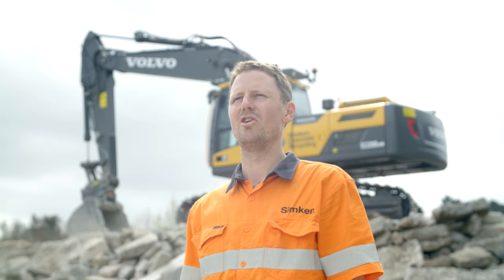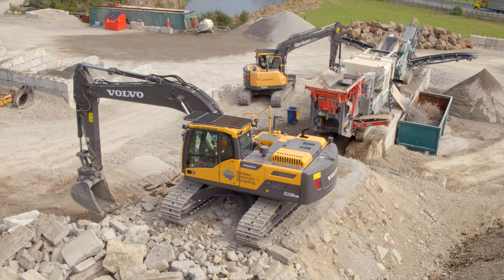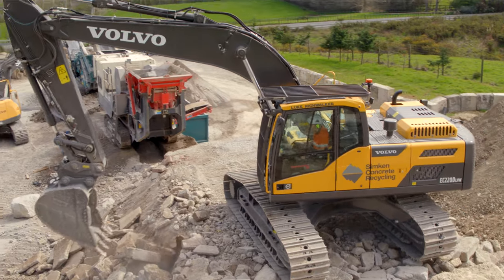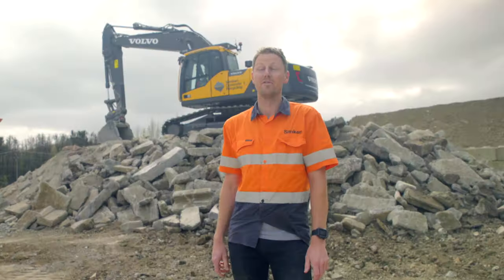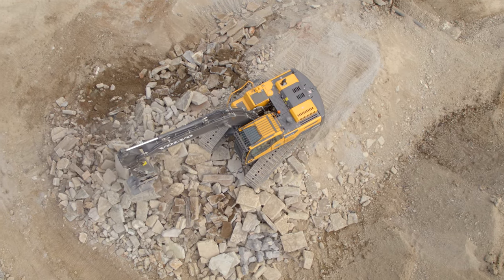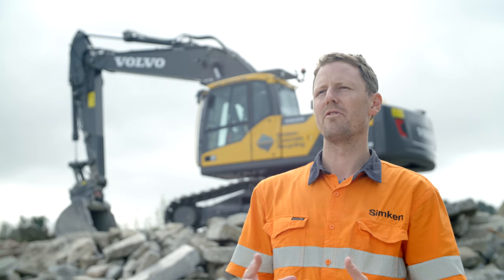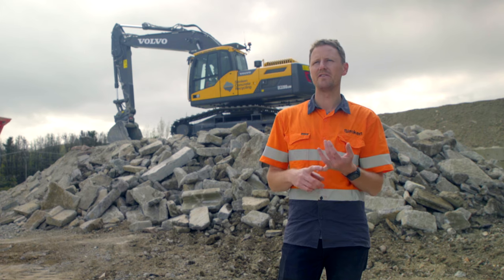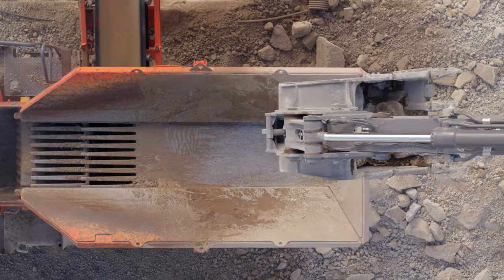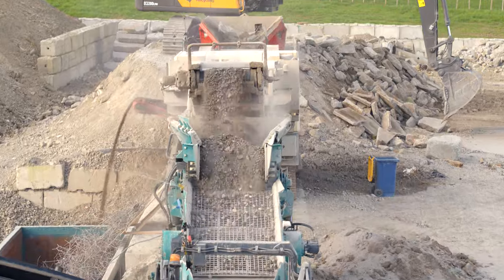This machine behind us is a Volvo EC220 — it's the High and Wide version. The way that we accept concrete, it's very broken up and has a lot of reinforcing steel, so we end up tracking over all sorts of things that would really give standard undercarriage a lot of grief. The EC220 in the configuration that we've got, we've really thought it through. It's got the longest HD boom, and the narrow bucket means that we can load the hopper in the crusher, but it's also got good capacity so that we're not desperately trying to keep up with the crusher.